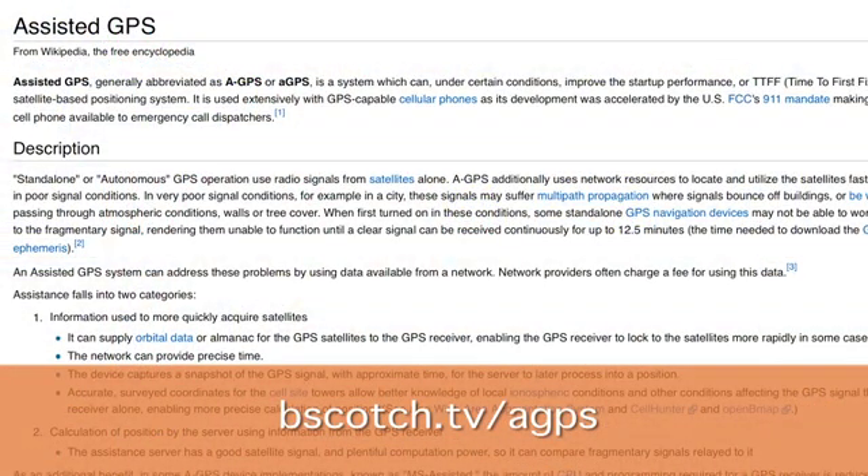In addition to GPS, which makes use of the satellites in the sky, there's also something called Assisted GPS, which makes use of terrestrial networks — things like cell phone networks, Wi-Fi networks, and other things that can help you locate where you are. In some devices, Assisted GPS will help you locate yourself when you can't see the sky, or use it in addition to satellite-based GPS in order to make positioning even more precise.